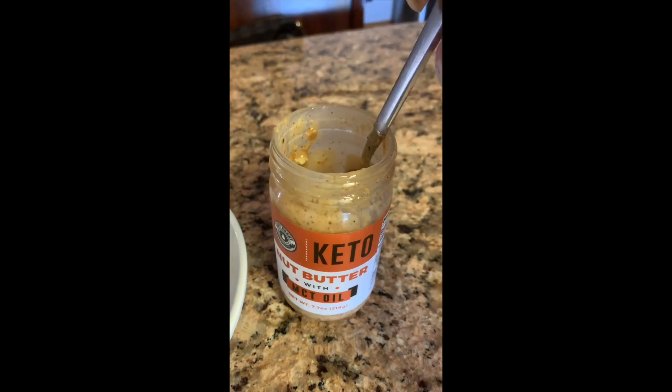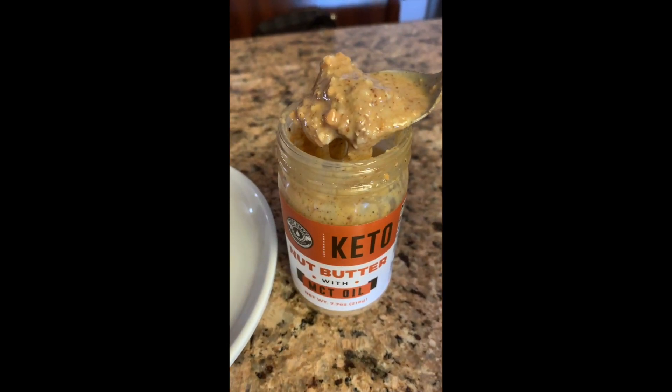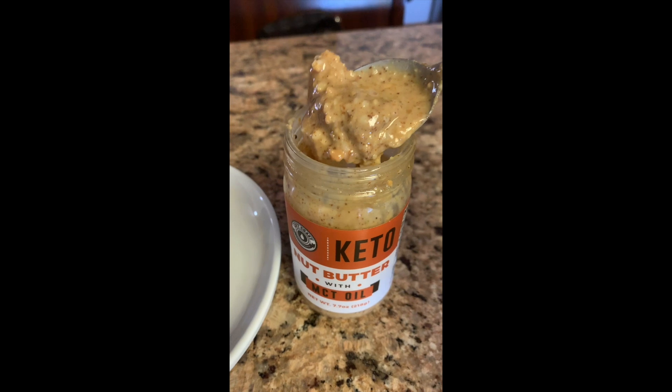And last but not least is just one little spoonful of nut butter right out of the jar. Although I do recommend that you measure it so that you don't overeat. It's really delicious, very filling, very satisfying all by itself. Just make sure that you measure it out so that you don't end up over-consuming.